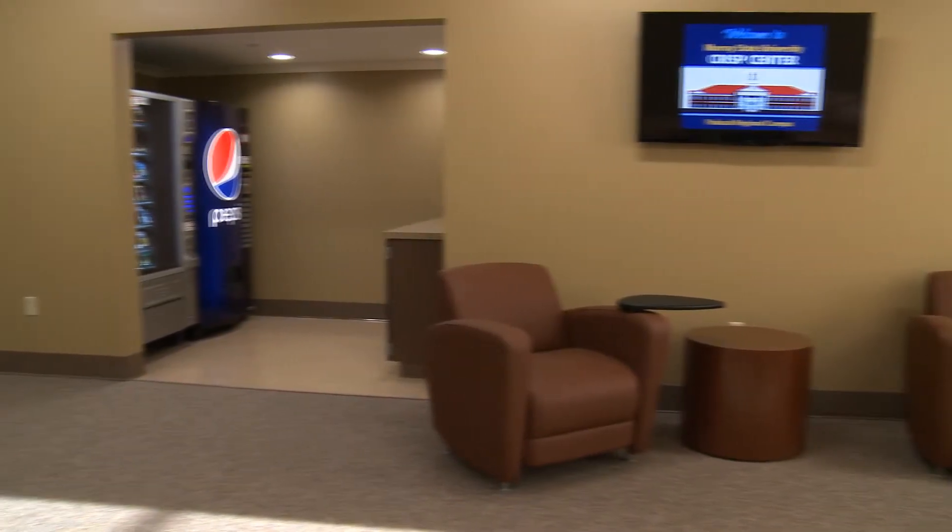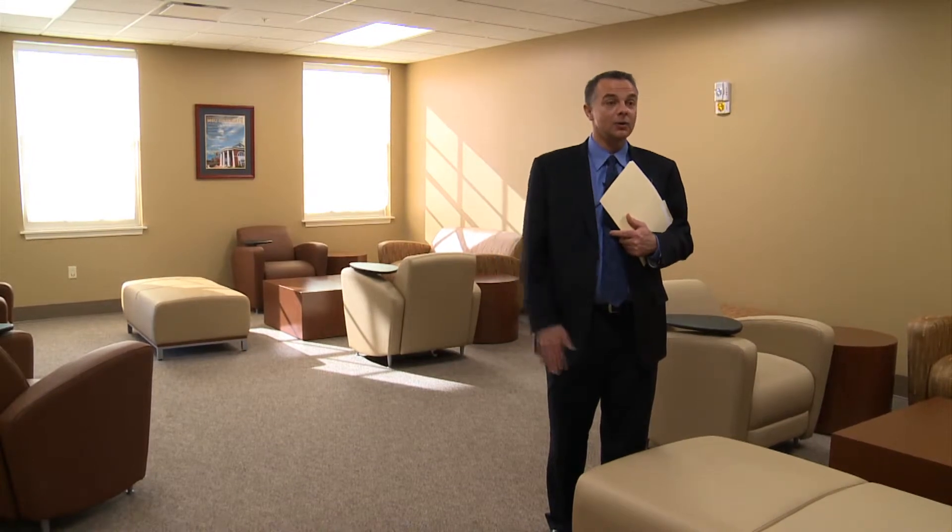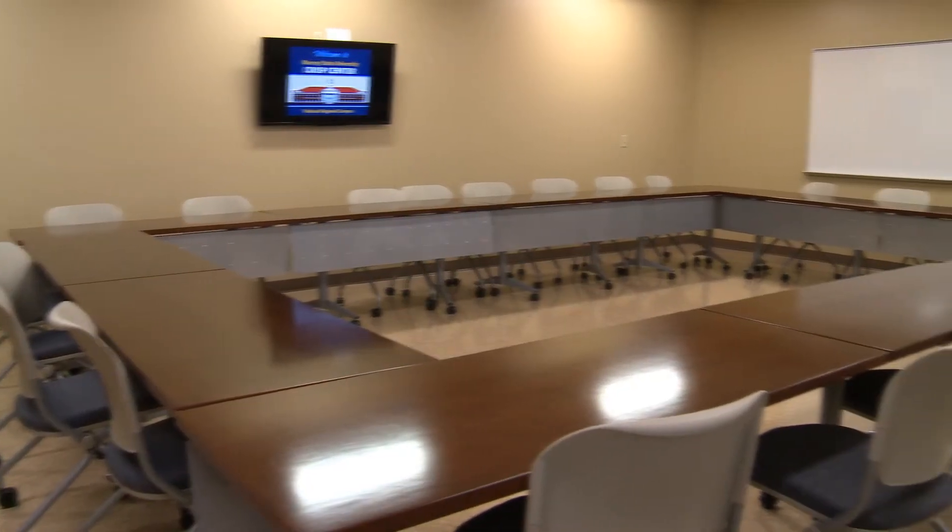Pepsi Cola Mid America is one of the major sponsors of this building. It's named the Crisp Center and we're very thankful for Pepsi and their contributions to this building and making a lot of this available to us.